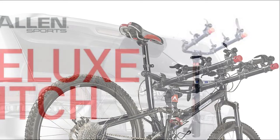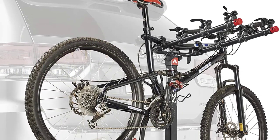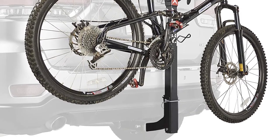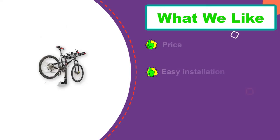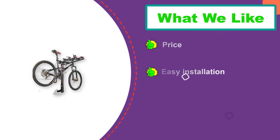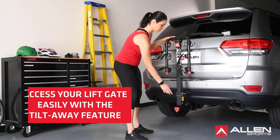Two arms sport four sets of padded cradles, while Allen's individual tie-down system locks the bikes in place. You can space out or rotate the cradles to fit a wide array of bikes, from your carbon fiber roadie to your kid's mountain bike. The pin-locking tilt function swings the rack down so you can reach your gear in the back without removing the whole system, as long as you take your bikes off first.